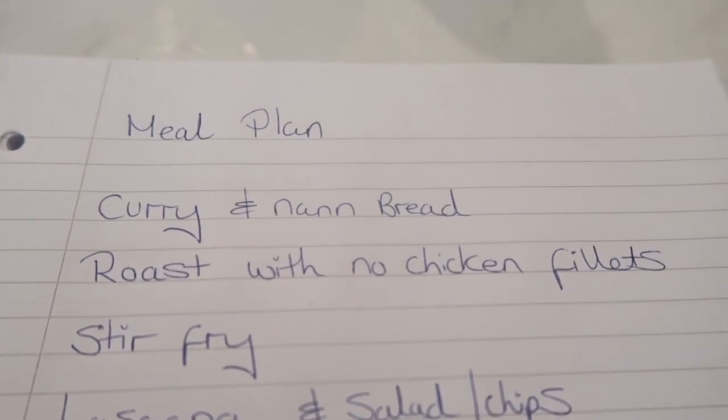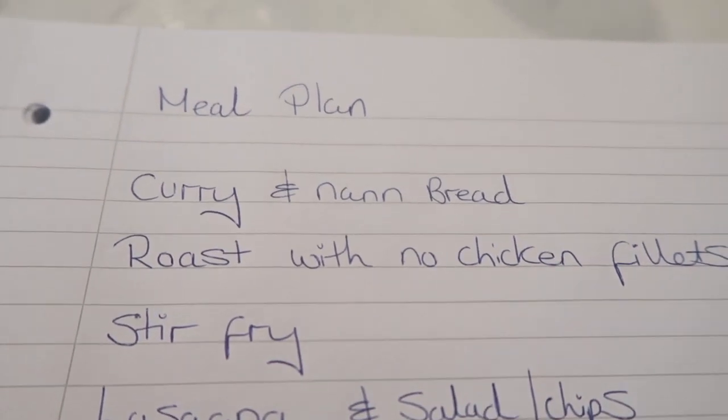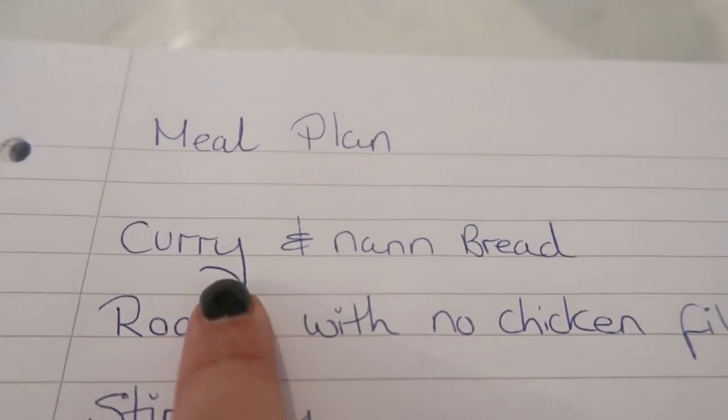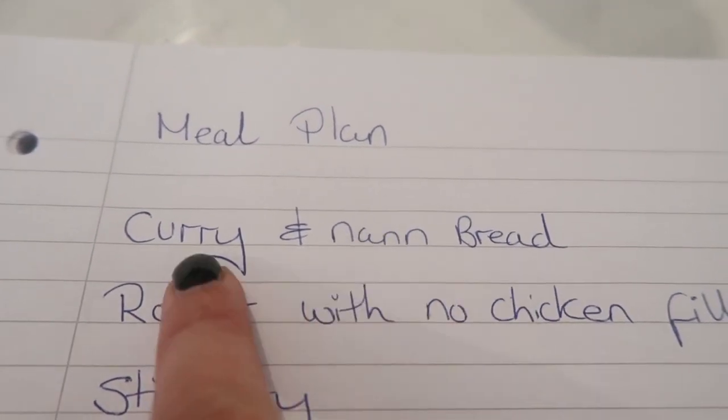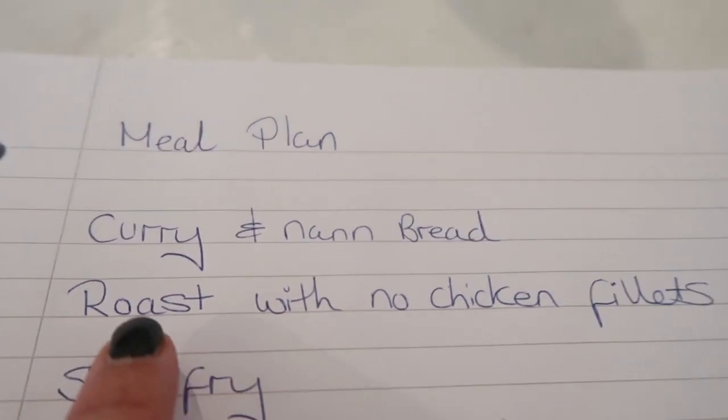Hi guys, so the meal plan for this week is in no particular order and obviously subject to change. Curry and naan bread, which we are definitely having tonight which is Sunday, because Rich is making it.